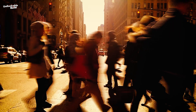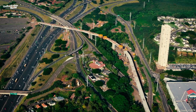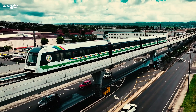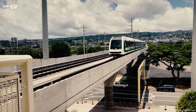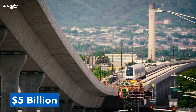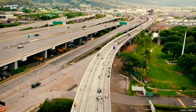Hawaii's infrastructure, built at a time when the population was much smaller, is now struggling to keep up with the needs of a modern, bustling island state. That's where the Skyline Honolulu Rail Transit Project comes in — a visionary $10 billion effort to change the way people get around the island of Oahu. The Skyline is a fully autonomous and driverless mass transit system, promising to relieve the daily grind of traffic and offer a smoother, quicker alternative to current stressful commutes. Initially expected to cost around $5 billion and be ready by 2020, the Skyline has faced its fair share of setbacks, but the hope it brings for better days ahead keeps the project moving forward.